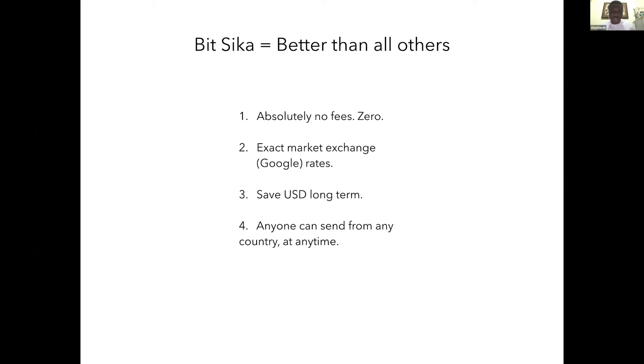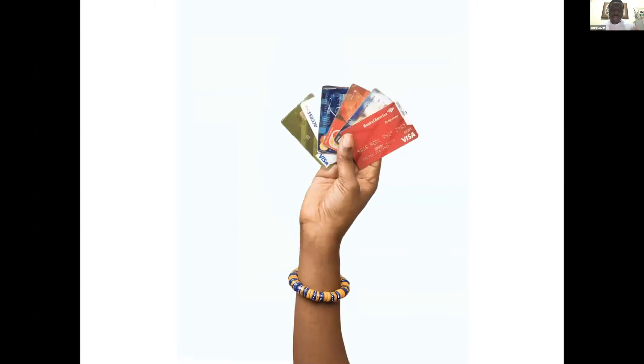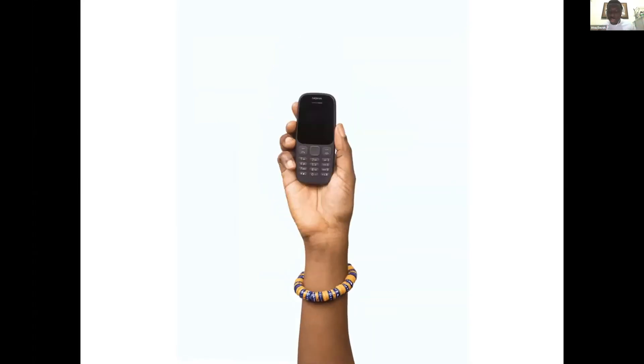We also offer Africans the opportunity to store money long term in US dollars, which will be a great hedge against volatile African currencies. Anyone on earth can send money to Africans, no matter where they are, at any time. The app is very user friendly and simple to use, but there's a lot of complexity that happens in the background using Bitcoin and stable coins — but the users don't see all that complexity, they just enjoy the app and its services.